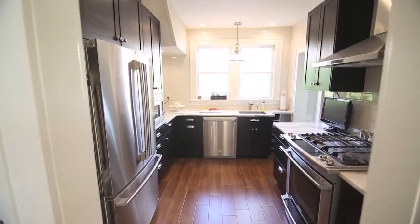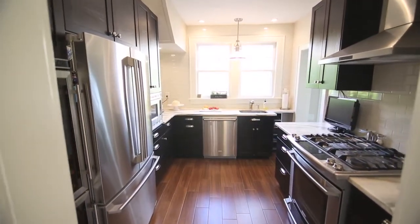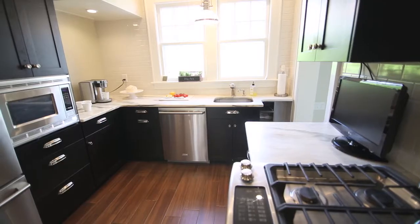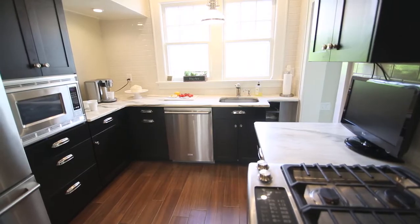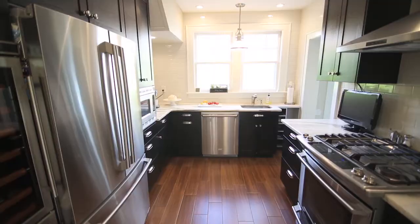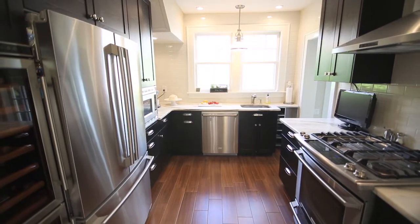The brand new kitchen features new cabinetry in a dark stain, accentuated with white marble countertops, subway tile backsplash, and wall tiles. New stainless steel appliances, sink, and vent hood work perfectly with this color palette.